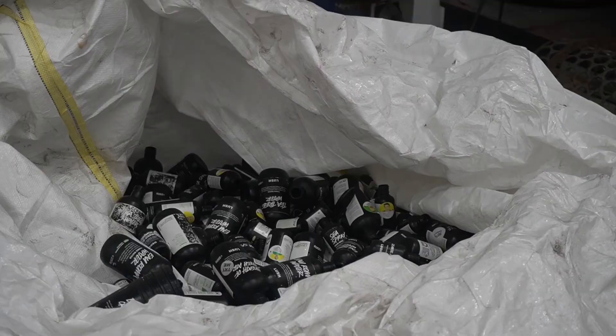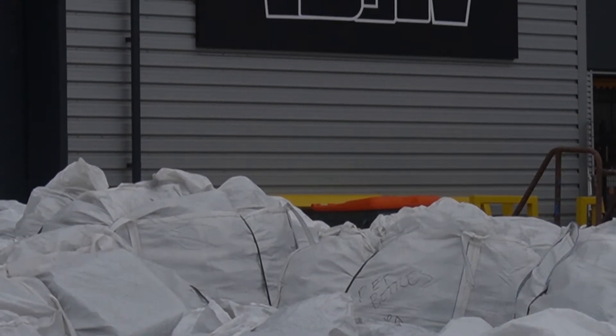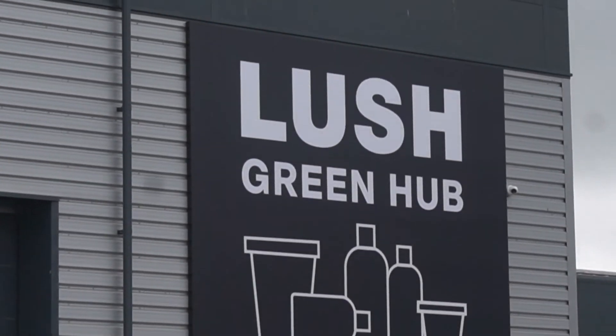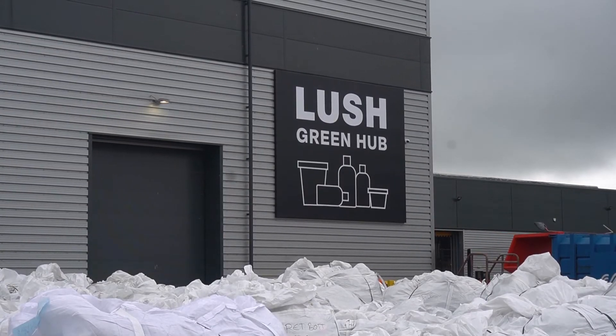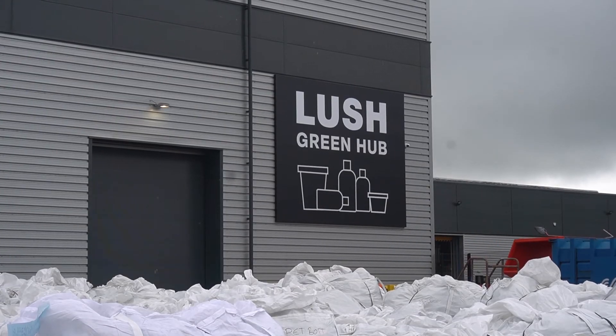The heartbeat of these sustainability initiatives is the Lush Green Hub. Here, we are bringing materials that we collect from the customers. We can wash those materials, we can grind, we turn them back into packaging. We can also reuse furniture coming back from stores. We can have a repair café and a repair centre — so we're repairing materials rather than throwing them away. And all of that in a place where people can come and visit and learn.